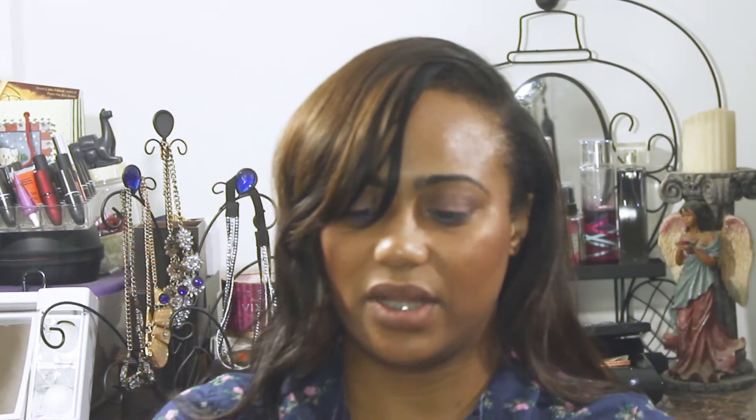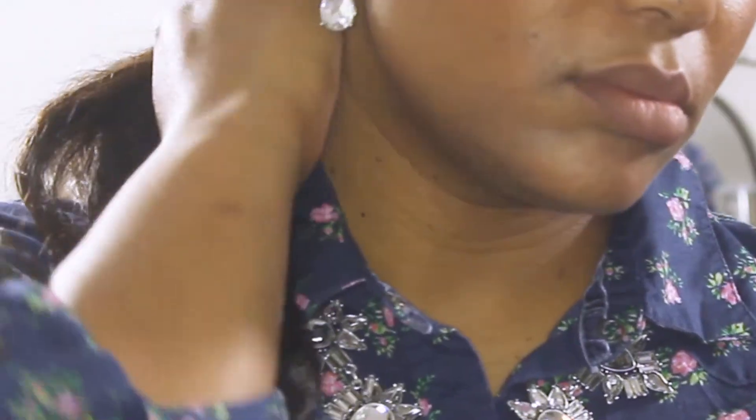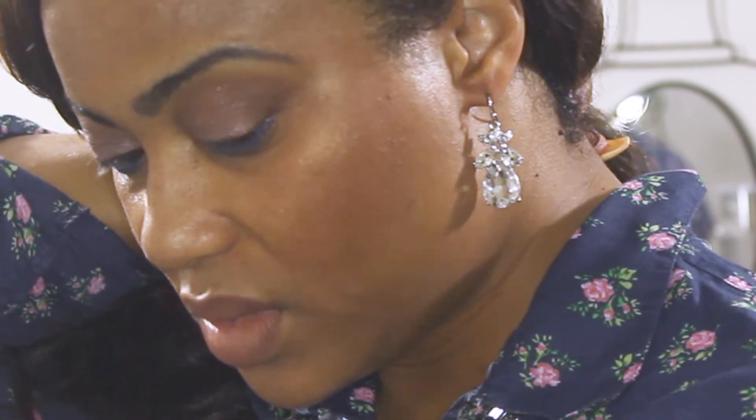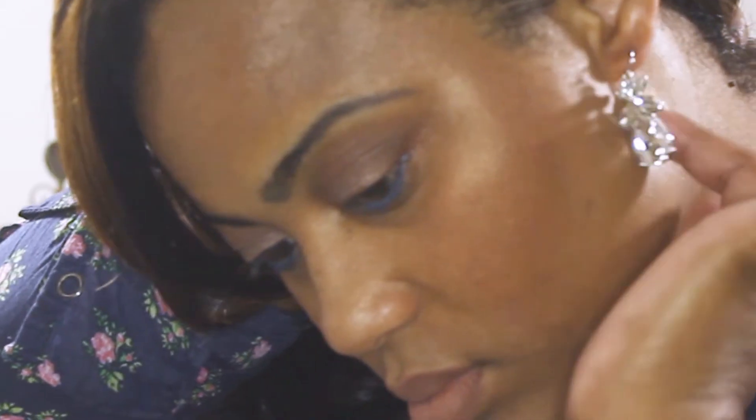Let's unveil our next piece. Everything that they send me has, like, bedazzled — exactly what I wanted. These are the Perry earrings. And they're pretty. They're bejeweled as well. Really like these.